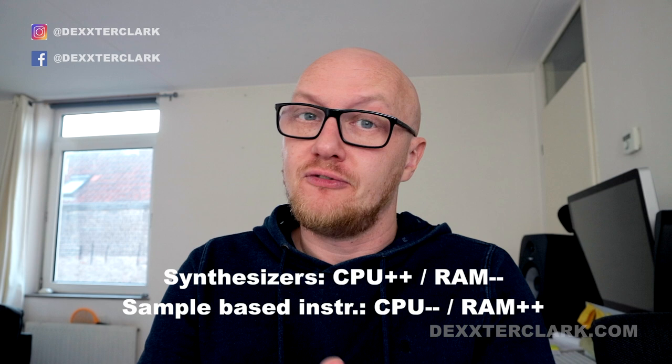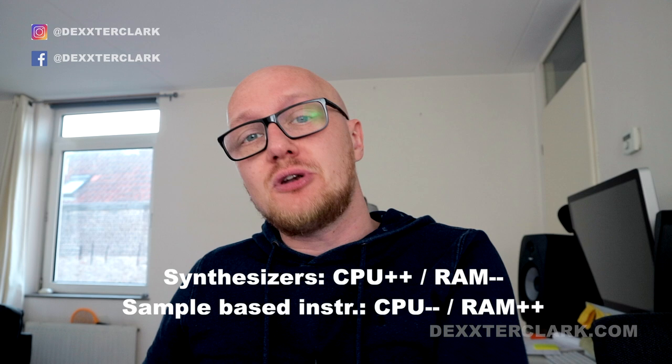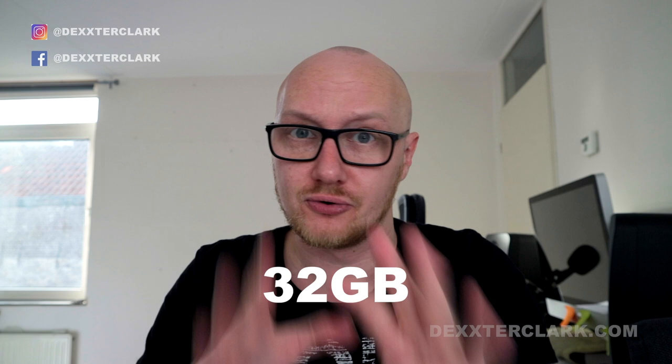Music producers seem to think you always need a big amount of memory, but that's not always the case. If you use a lot of synthesizers you need a big CPU but not a lot of memory. If you use a lot of sample-based instruments, you need a lot of memory but not a lot of CPU. Choose 8 gigabytes on a budget if you can expand later, but my recommendation is 16 gigabytes. If you can't expand later, be future-proof and choose 32 or even 64 gigabytes. Some Apple laptops and other brands have this non-expandable memory problem.